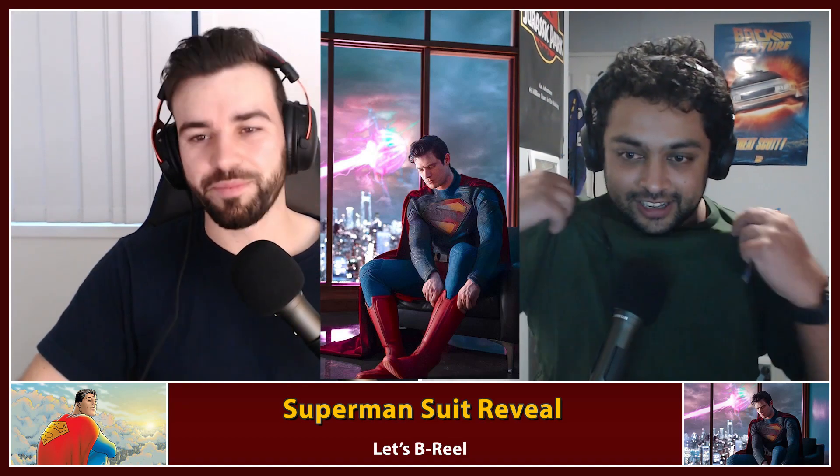The suit looks baggy — you can see the crinkles. It doesn't look like it fits right. I don't know if it's because he's sitting down, but you're not really showing off Superman's physique if he's wearing what looks like a baggy hoodie. Do you think he's putting on the suit or taking it off? He's putting it on, but there's a big ball behind him that he hasn't sorted out yet.